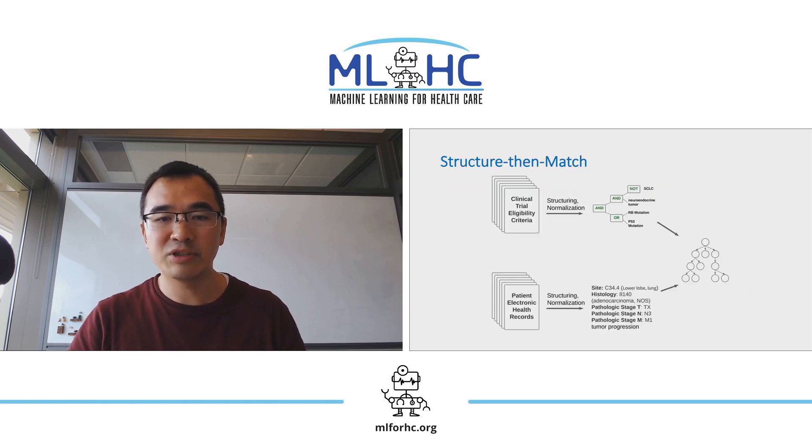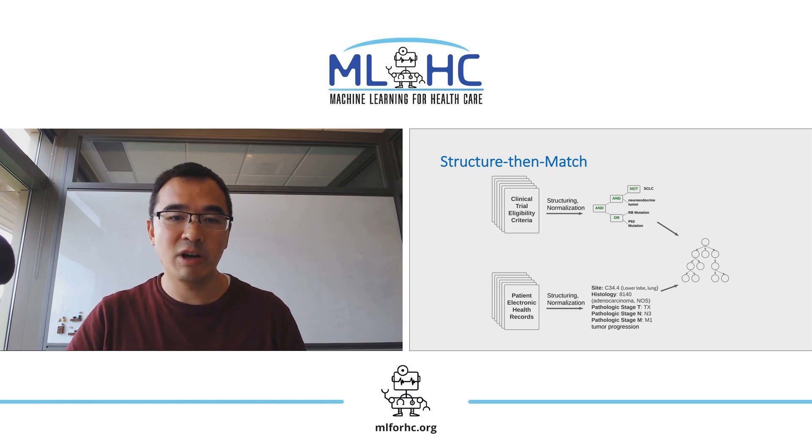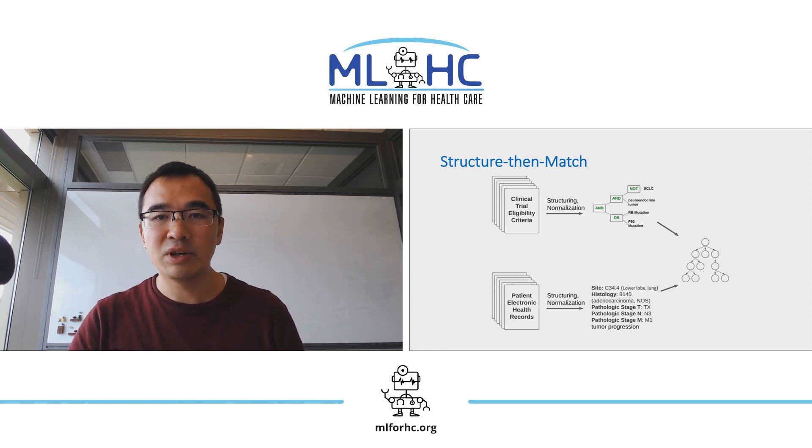We ground our study in a real-world clinical trial matching system currently in test deployment at Providence Medical Center. We use a structured-then-match approach, which consists of three main components: first, structuring clinical trial eligibility criteria; second, structuring patient information from electronic health records; and third, matching and ranking.